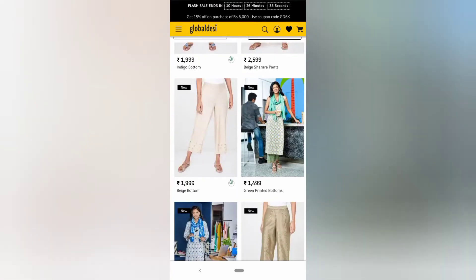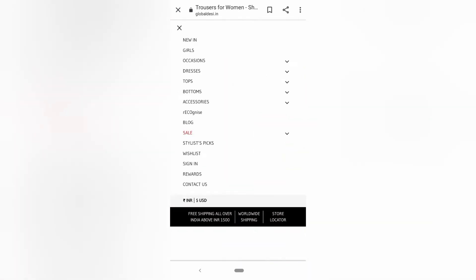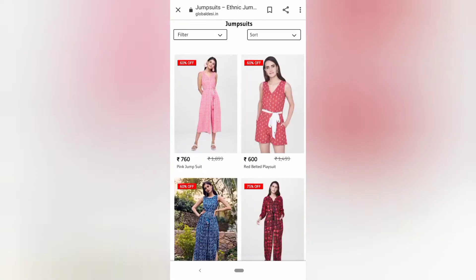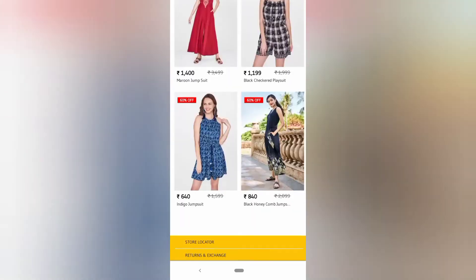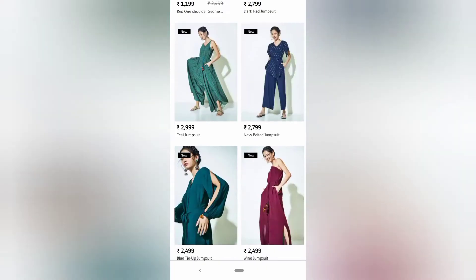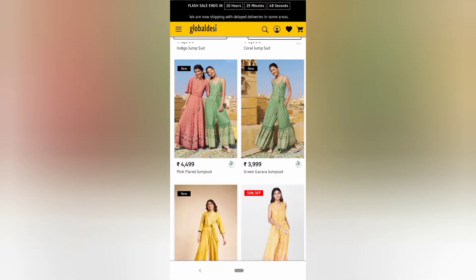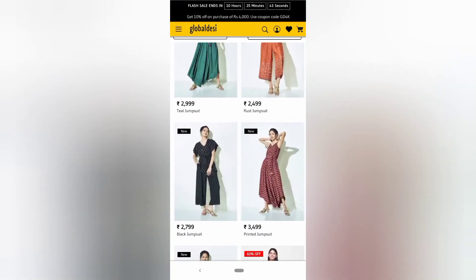Go and check out the jumpsuit section — they have really good jumpsuits. Do check this website, you need to go and check it out.